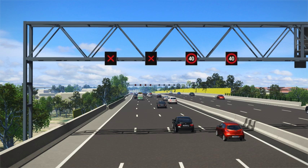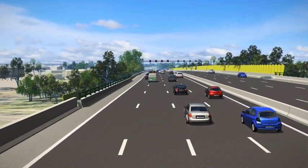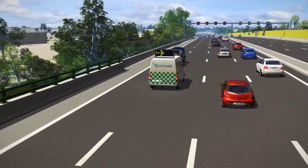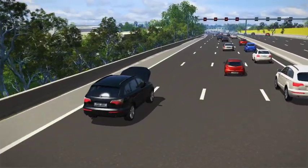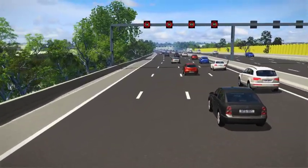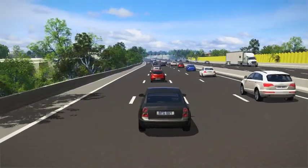If you do break down on the ring road, pull to the left side of the road if you can, put your hazard lights on, call 13 11 70, stay in your car, keep your seatbelt on and wait for help. If you do get out of your car, only do so if it is safe. Stand as far from the road as possible — never in between or beside vehicles close to moving traffic.